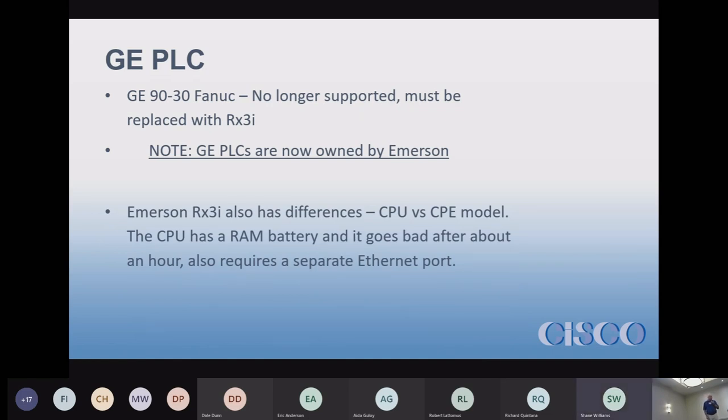There are some differences in the models when you order a GE PLC. There's a CPU module and there's a CPE module. The CPU module has battery-backed RAM — the battery will run out fairly quickly, and you lose all your programming as soon as it's gone. So if power cycles and the battery dies, you lose your program, and it has to be reloaded. You want to avoid that model if you can and switch to the CPE module.